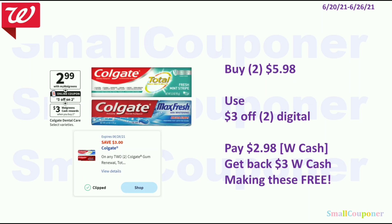The Colgate — buy 2 get a $3 Walgreens cash — is also on sale for $2.99. You'll buy two for $5.98, use the $3 off 2 digital, pay $2.98 with Walgreens cash, get back a $3 Walgreens cash, making these free.